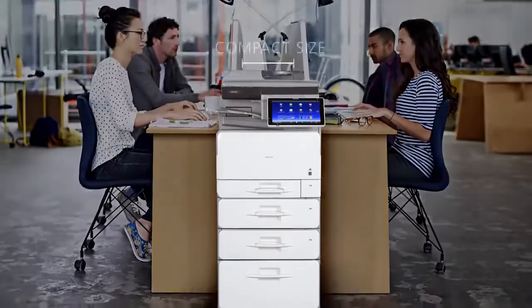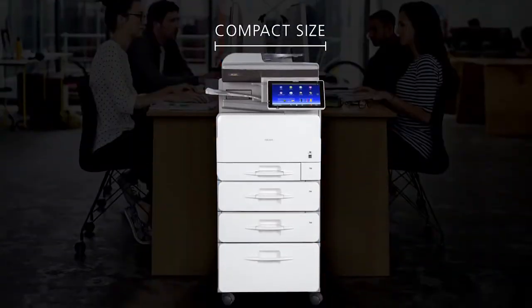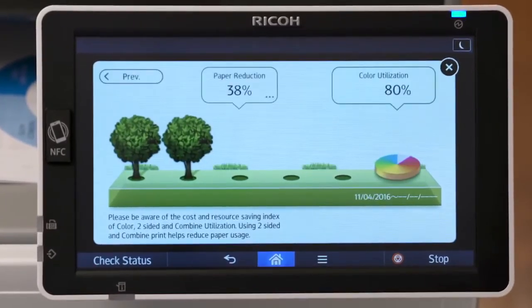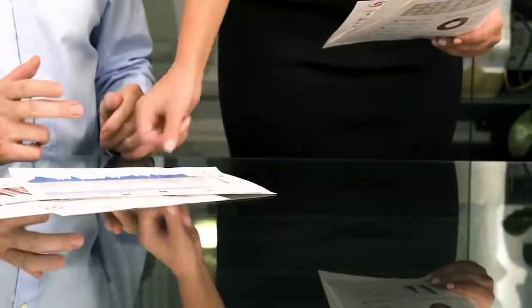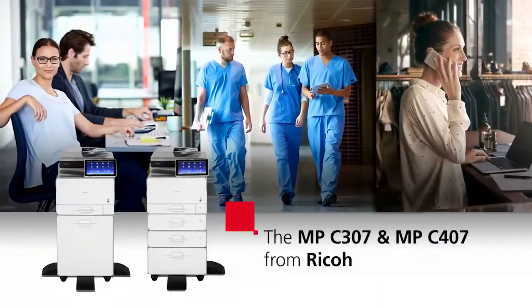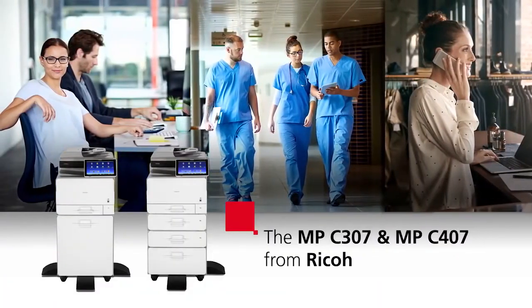And with a compact, sleek design that fits into any workspace, you can do it all without compromising your budget or commitment to the environment. You don't just want to meet your goals — you want to exceed them. Now you can. The MPC307 and MPC407 from Ricoh.